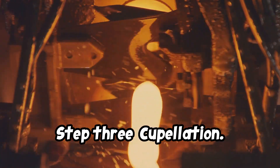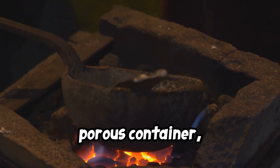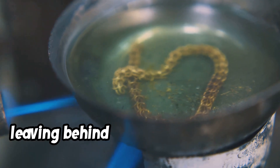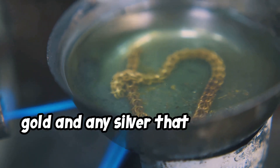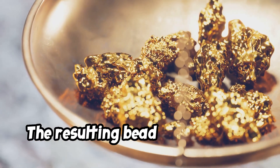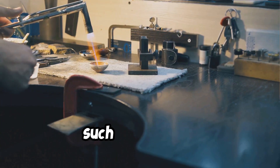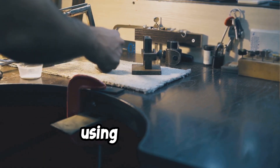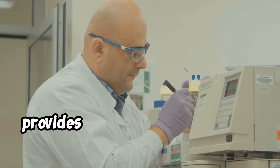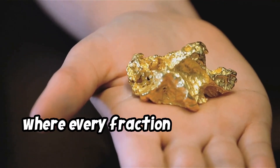Step 3 is cupelation: the lead button is placed in a cupel, a small porous container, and heated again. The lead oxidizes and is absorbed by the cupel, leaving behind a tiny bead containing gold and any silver that might be present. Step 4 is weighing and analysis: the resulting bead is weighed to determine the amount of gold. In some cases, the bead undergoes further refining, such as parting — separating gold from silver using nitric acid — for precise measurement. This process, though time-consuming, provides results with exceptional accuracy, which is essential for small operations where every fraction of an ounce counts.